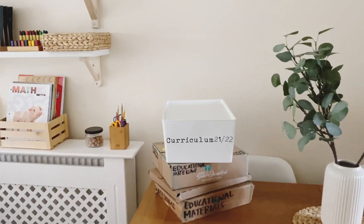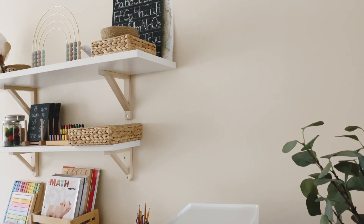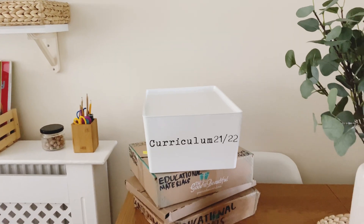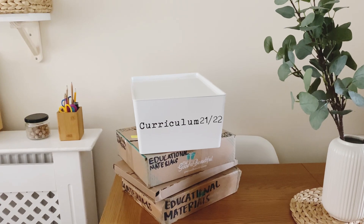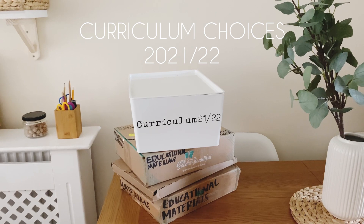Hello everyone, welcome back to Blossom Schoolhouse. If you're new, I just share everything there is to know about our homeschool life, what we get up to, the curriculum we're using. Today's video is going to be a look at what we have chosen to use for history, science and geography next year.